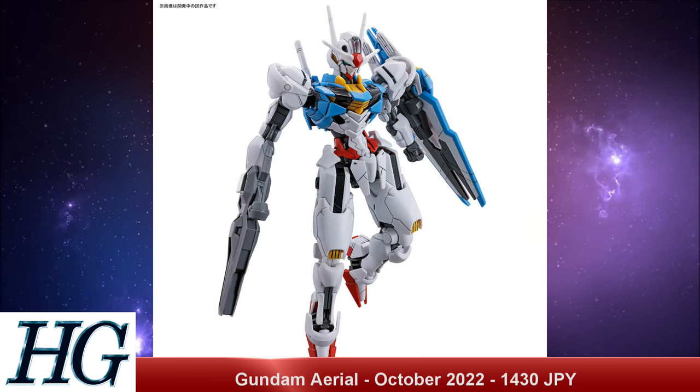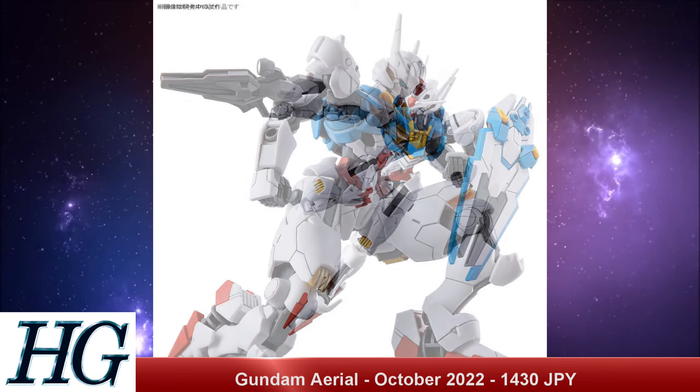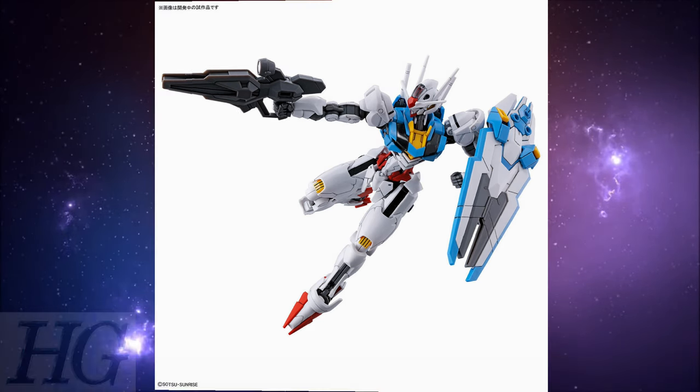We're also getting double-sided stickers, which are said to kind of cut down on the plasticky film look that stickers typically have, so maybe they'll blend into the suit a little bit more and look a little more effect-like. I'm still imagining they'll have a little bit of a film to them, but generally they're probably going to look better than the stickers we have now.